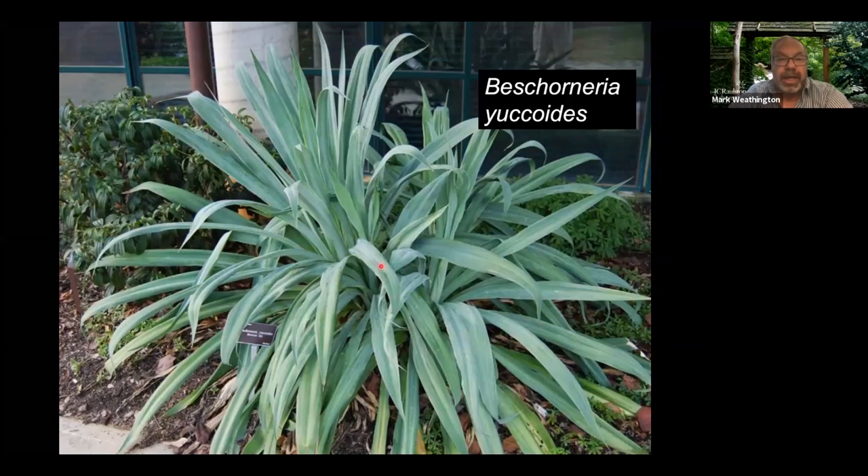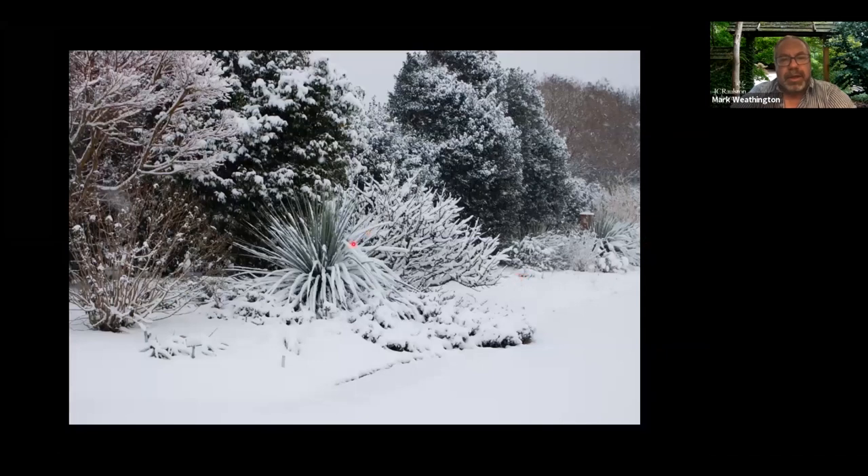Beschorneria yaccoides is a related plant, a little less hardy — in a cold winter you could lose it. But it's pretty amazing when it flowers and looks like the other stiff and spiny plants except it's very soft — this is not one that will draw blood. Better for closer to the coast than Raleigh. Even in the snow, this Nolina is doing just fine outside, giving you something besides bare stems and bare ground over the winter.